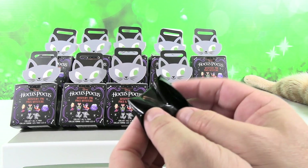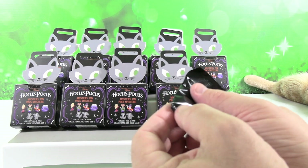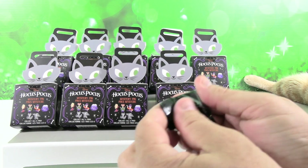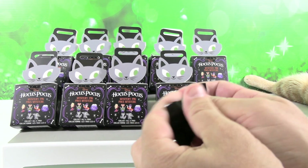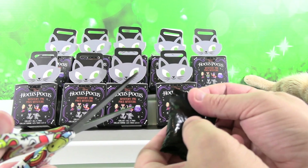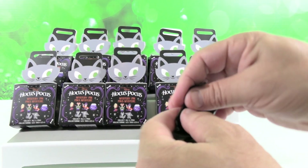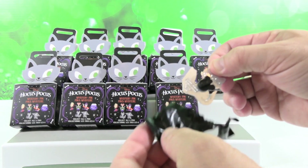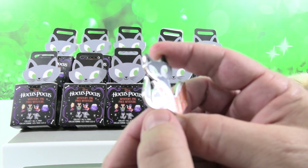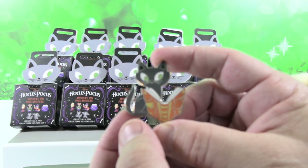So one mystery pack — no tear strip that I see. I've seen Hocus Pocus once. My sister has seen it a lot; it was one of her favorite movies growing up. Here we go — oh, I have a mystery! That's awesome. So this is the cat. I think his name is Thackeray Binks.